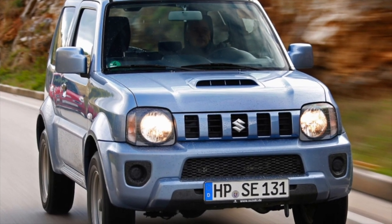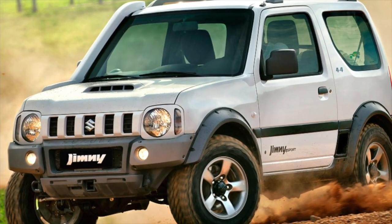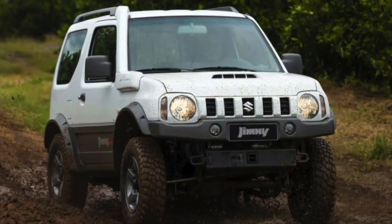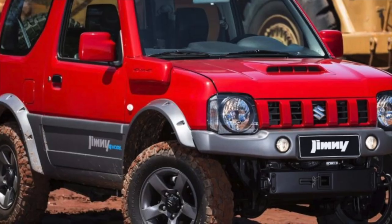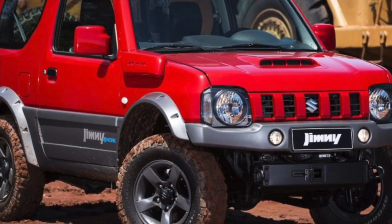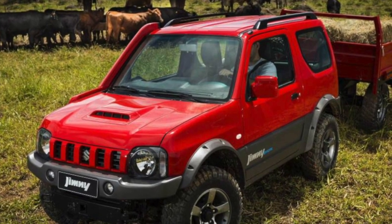Suzuki Jimny is just as simple in terms of electrics. By modern standards, Jimny's electrical system can even be called primitive. On the other hand, there is simply nothing to glitch or fail here. The main thing is not to provoke generator failure by frequent deep water crossings, and remember that the capacity of the standard battery is not too large — after two to three years of operation it often completely discharges with the onset of severe frosts.